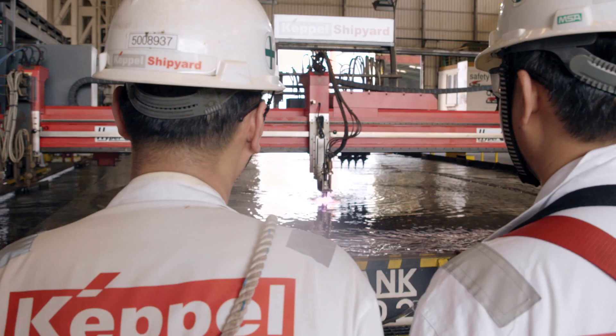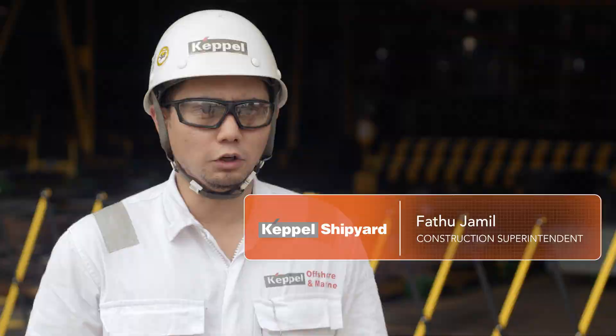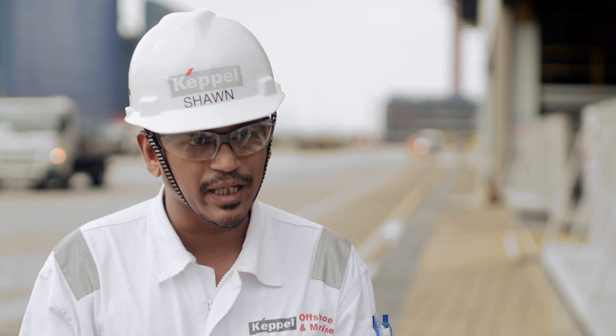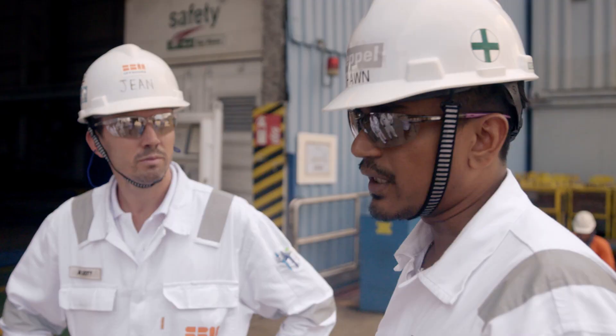For the next six months, we'll be fabricating the riser balcony, mooring porches, and umbilical balcony. Then we'll be expecting Liza Unity to come to our dry dock, where we'll erect all the fabricated blocks. Keppel has had a long-standing relationship with SBM and Exxon. We've worked and collaborated with them very closely in the Liza Destiny project, and we hope to carry this forward for the Liza Unity project as well.